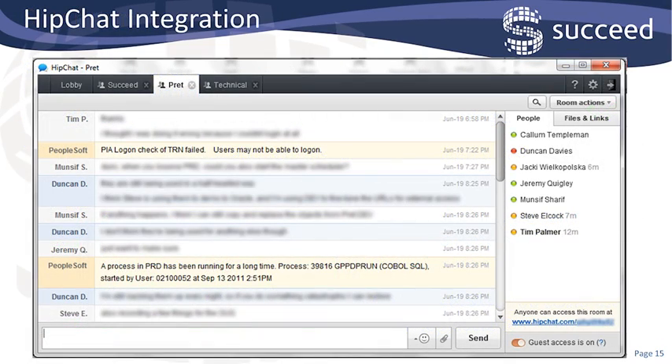We use instant messaging fairly heavily within Succeed, both for collaboration between consultants on different client sites, and also with team members from the customers themselves. We've set up Jenkins to post to our chat rooms whenever there's a test that fails. This way, we don't have to wait for the email notification. Anyone who's in the chat room at the time can troubleshoot the error straight away, and everybody's instantly aware of what's going on, so there's no effort duplication, and everyone can work around the problem until it's resolved.